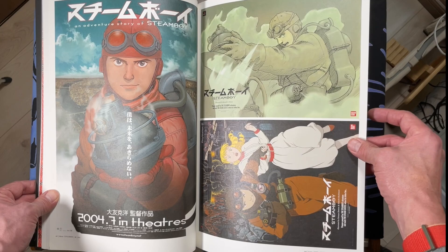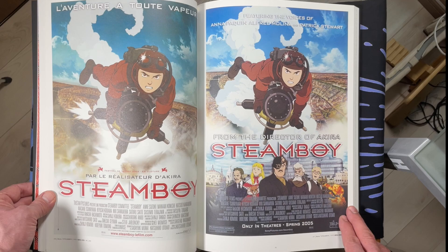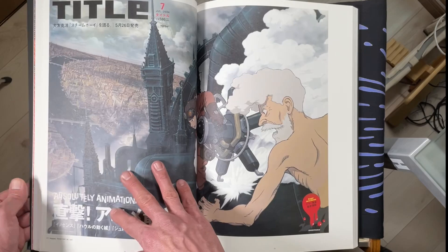Steam Boy — it's okay, very steampunk, I dug it. But it's not something I'm really looking forward to going back and revisiting anytime soon. I mean, it's good though. 2005 — I can't believe it's been that long since Steam Boy came out.